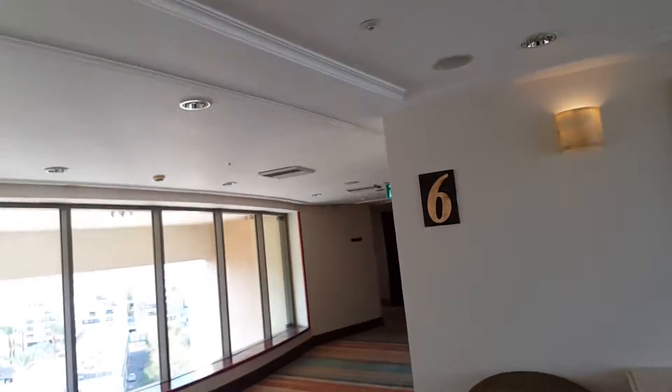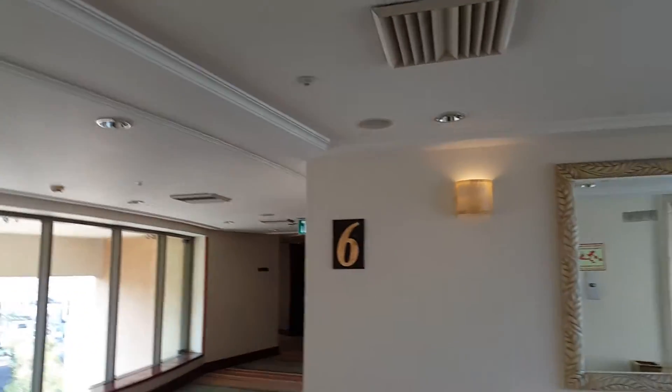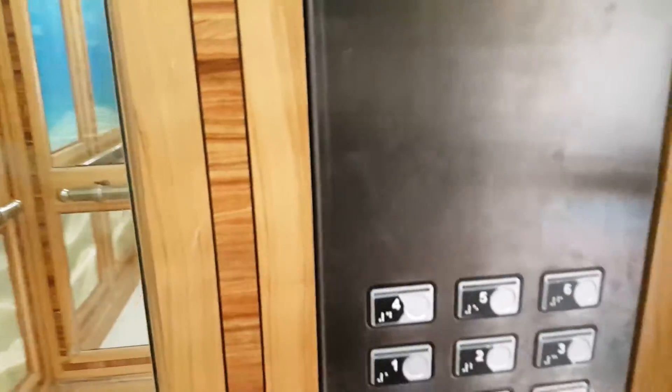The only thing is that there are other elevators over there which serve until floor 8 or 9 — I'm not sure. I'm going to check that out later.